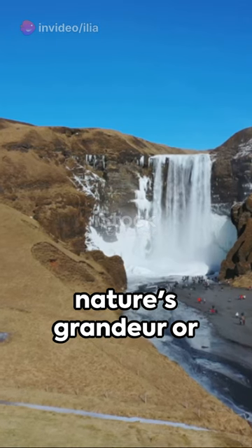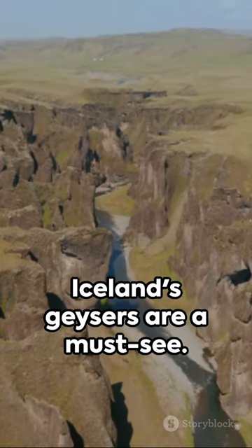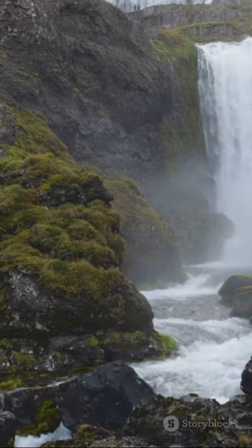So if you're a fan of nature's grandeur or just curious about the world around us, Iceland's geysers are a must-see. Experience the power and beauty of these natural wonders. Iceland awaits.